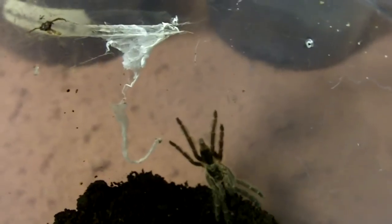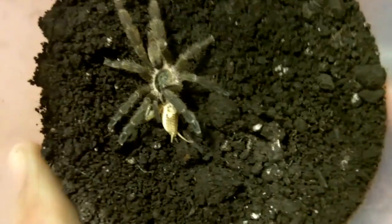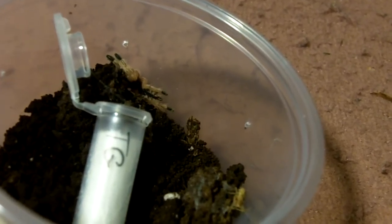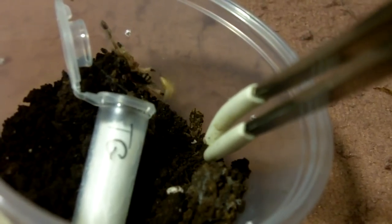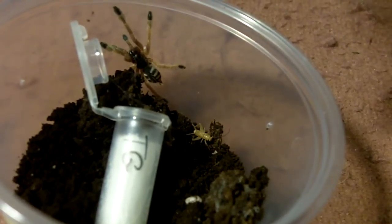Doesn't seem hungry — oh well. Meet my newest Tappy: this is a Tapinauchenius plumipes, known as the Trinidad Mahogany — a crazy fast species. Great size too, and unsexed. Next is a Tapinauchenius gigas, the orange tree spider.